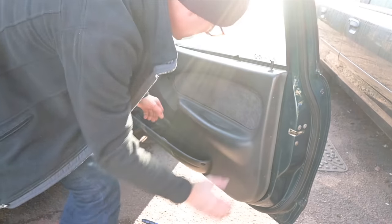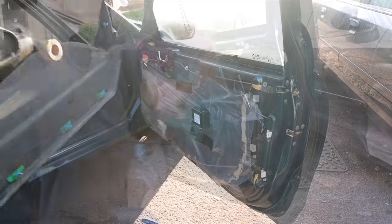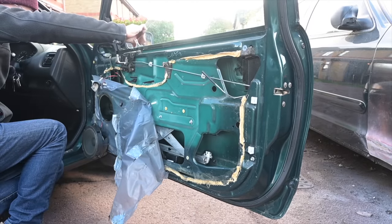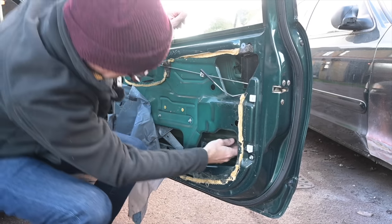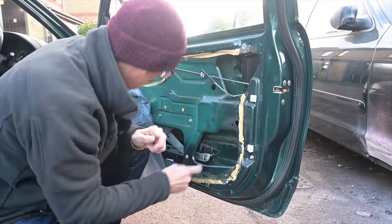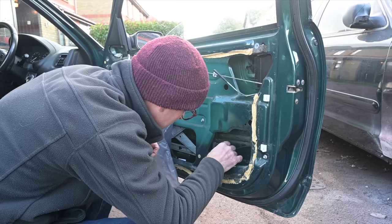There we go - matter of finding the right point and then off it should lift. Tada, job done. This though, I don't think should be detached. Okay, there we go, I can see it now. Yeah, that should be - how can I put this - not broken.